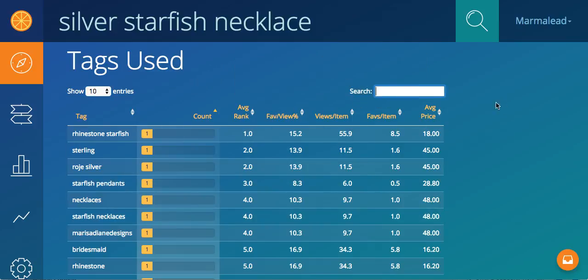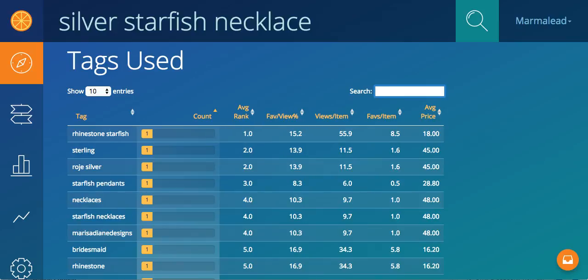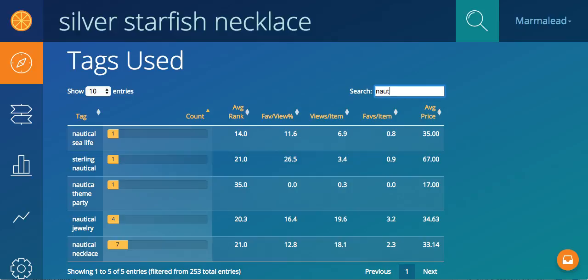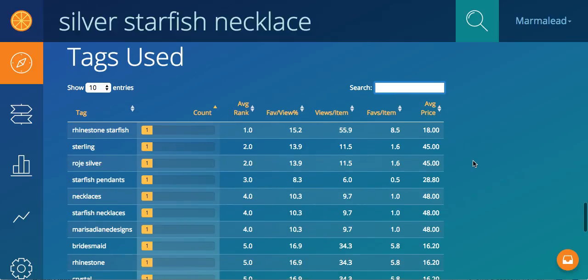We can do a search just like in the matching listings. So if I just want those with rhinestone, or nautical — here are just the tags that have to do with nautical and I can go ahead and take a deeper dive into those.